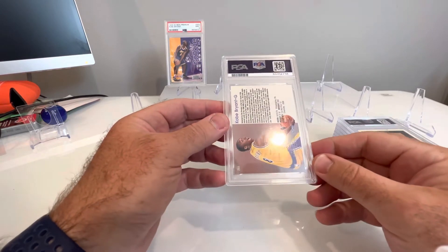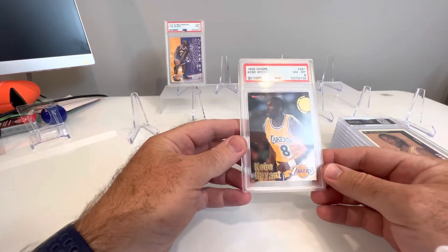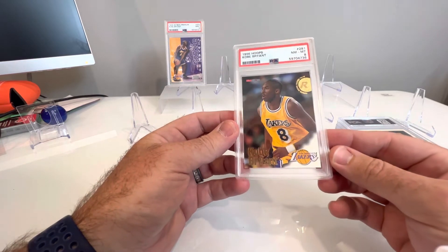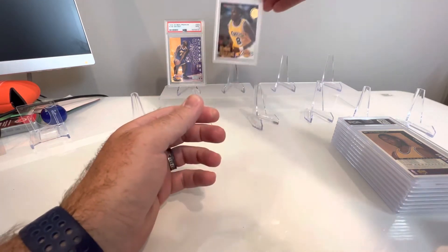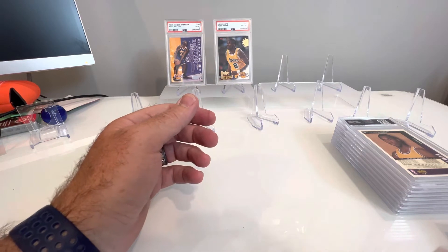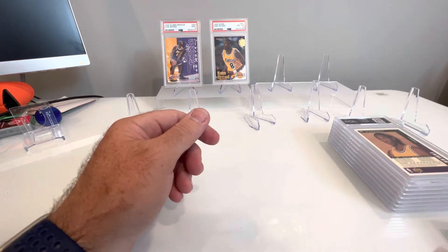We got another Kobe card. This should be the Hoops Skybox Base. PSA 8 — not bad, I'll take that. I submitted these early on before I really knew what to check for grading. I was very new to the game. I had an idea of corners, edges, centers, but none of the magnification specs and requirements. So I'm just happy — they're PC items.